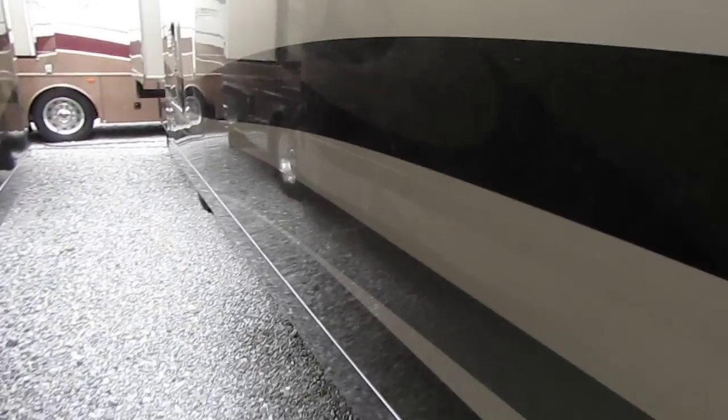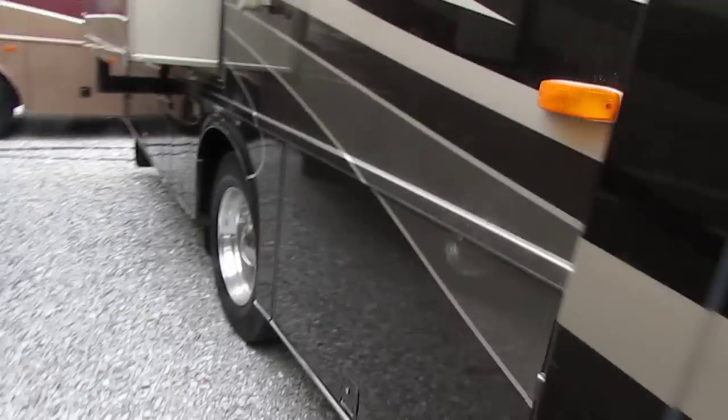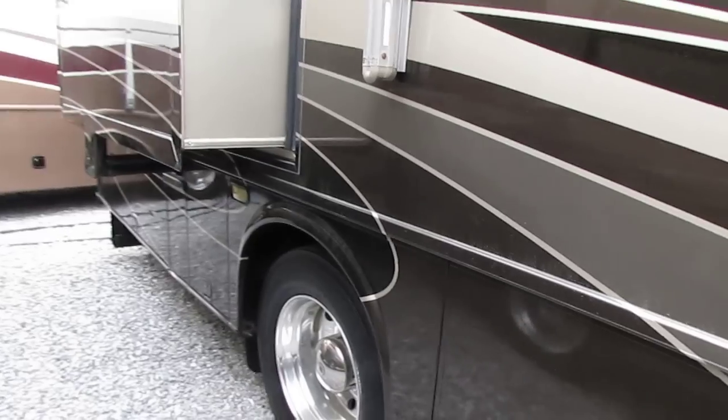This is a beautiful RV. It's in great shape. I'm going to tell you folks, this thing is loaded. Four slide-outs, all with awning toppers.